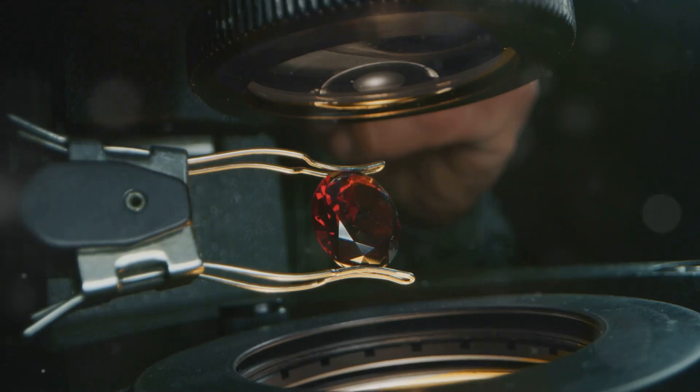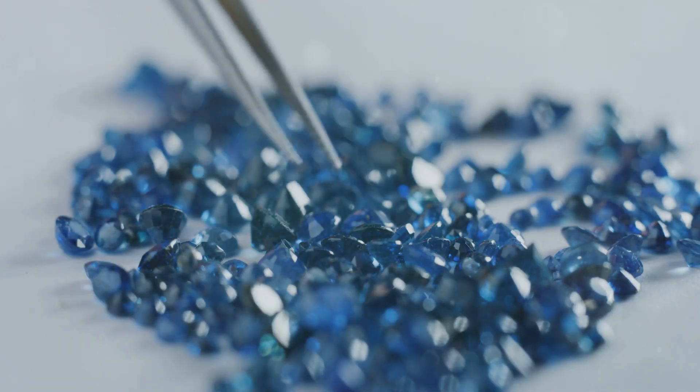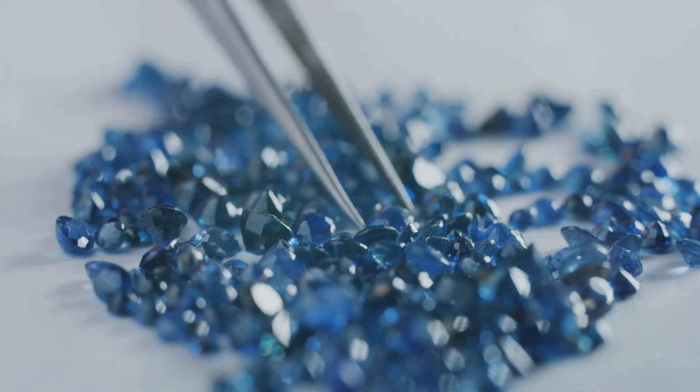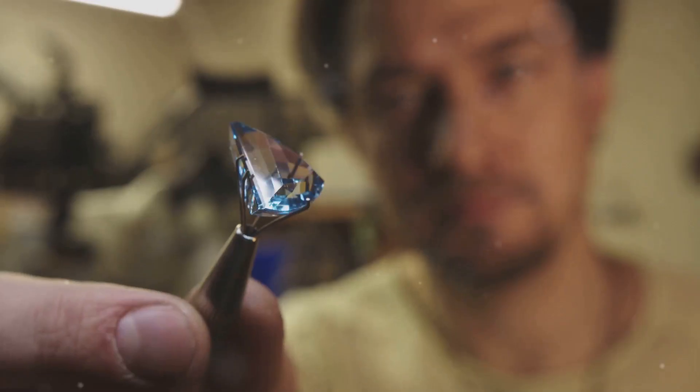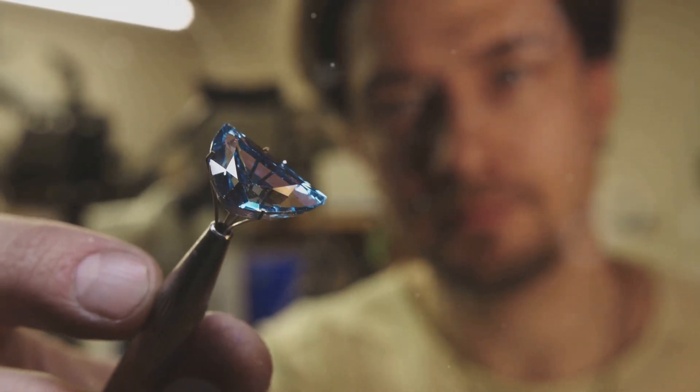Next, we have sapphires. These gems can come in a rainbow of colors, but the classic blue sapphire gets its hue from iron and titanium. The combination of these elements creates that deep, mesmerizing blue we all adore.